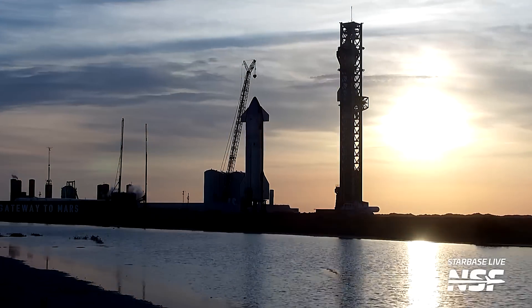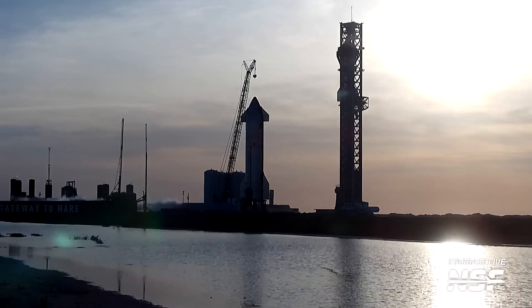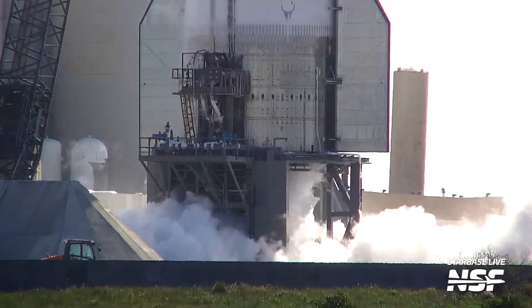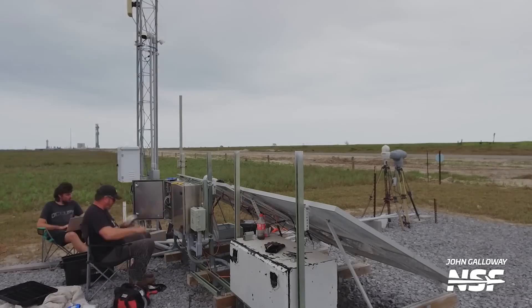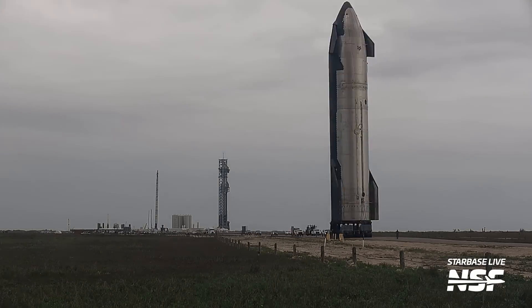At this point, the ship for Starship's fourth flight, Ship 29, was still present at the launch site. Ship 29 used the time there to perform a quick spin prime test of what looked like all six of its engines before being removed from Stand B and getting rolled back to the production site, to not be too close to the full stack once launch approaches.